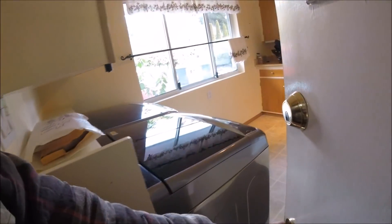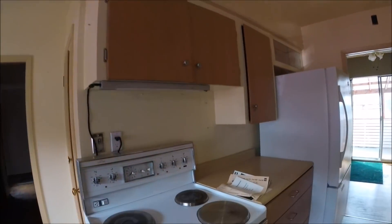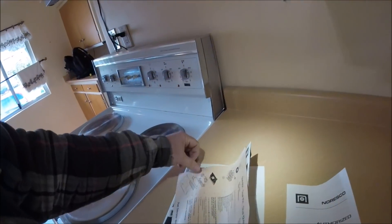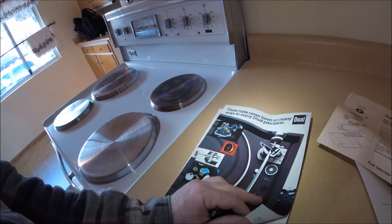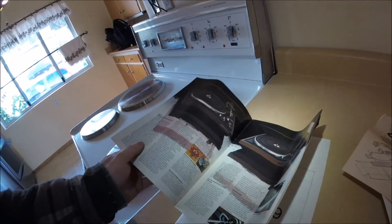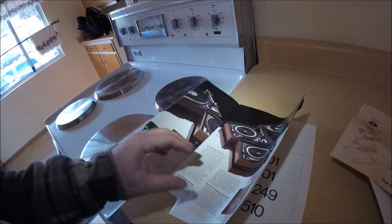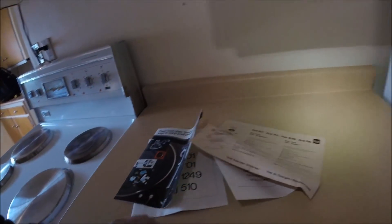We start walking through the house - it's a typical 60s style house. Here's just the manuals for a dual turntable. If you like these dual turntables and you're a collector, the dual is actually one of the higher end ones for its time. There's a brochure - it's awesome.